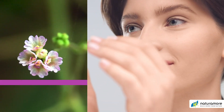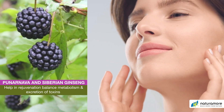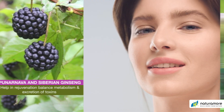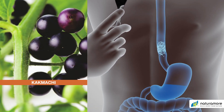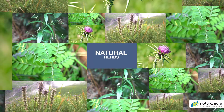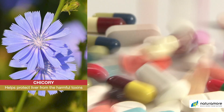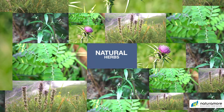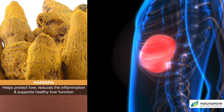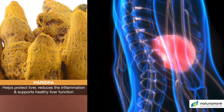Punarnava and Siberian Ginseng are herbs which help in rejuvenation. They help balance the metabolism and excretion of toxins from the body. Kakamachi helps balance healthy pitta secretions and a healthy metabolism. Chikori is one of the most important herbs which helps protect the liver from harmful toxins. Haridra, because of the presence of curcumin, helps protect the liver, reduces inflammation, and supports healthy liver function.